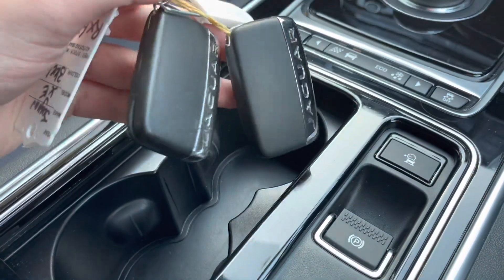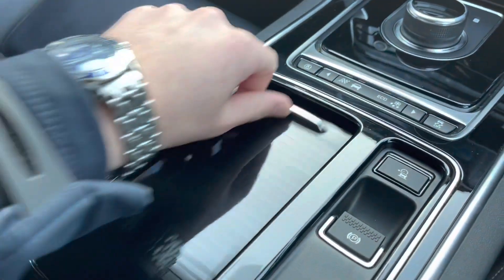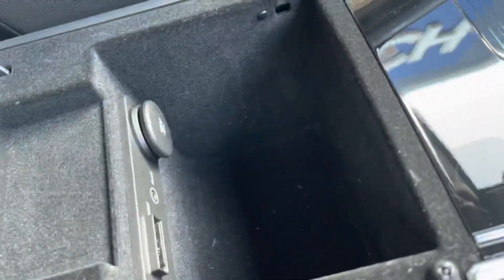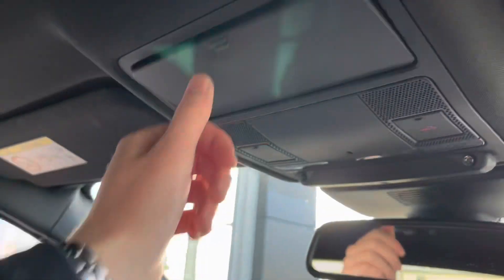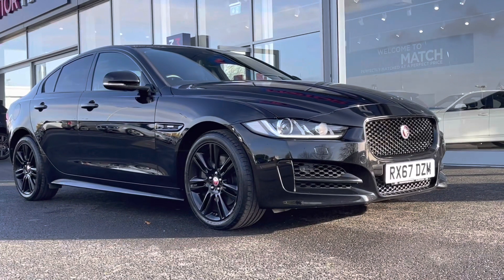Two cup holders just there, and two full-size keys as well — always a great sign that a car has been looked after well. We do have this leather armrest, and inside is a USB and aux for connecting your phone. Up at the top you've got a very nice sunglasses case.